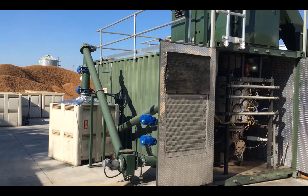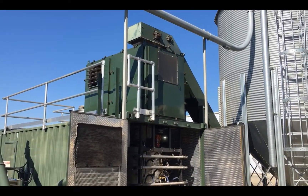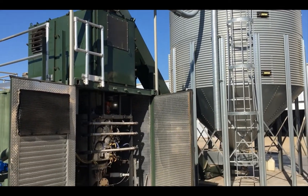Currently, the site has a Gen 1 unit, which was installed in 2012, and a Gen 2 unit, which was installed in 2015. These units are operated in continuous mode and have logged over 80,000 operating hours.